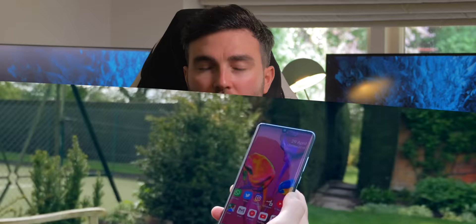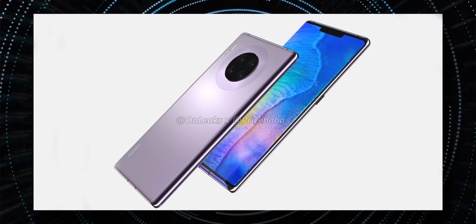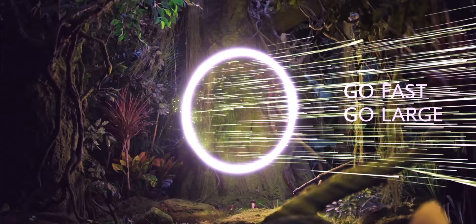We'll touch on design, then specs, and then we've got a very key bit of information that has just dropped, and I'm going to want comment from you guys to see whether this will affect your interest in this device. The Mate 30 range is going to be launched on the 19th of September — just a matter of days away — in Germany.